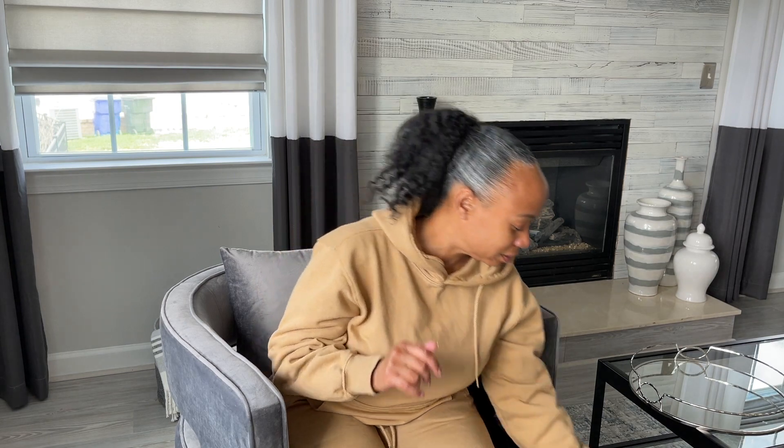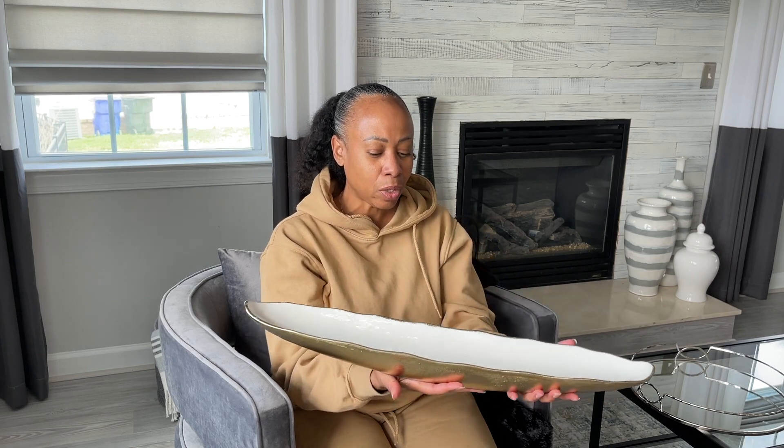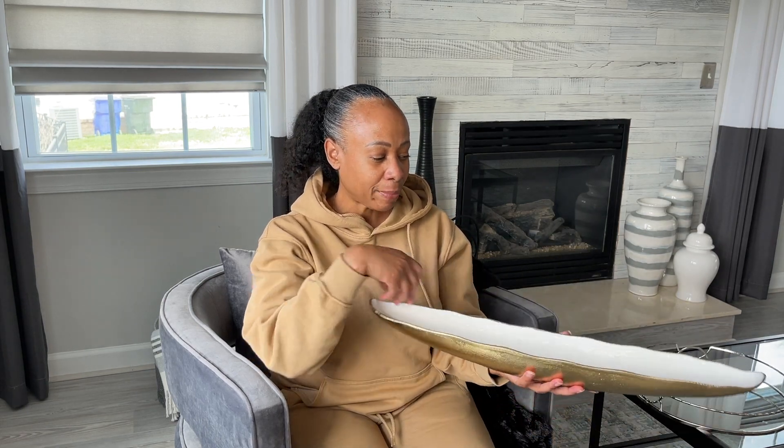From Home Goods, the first item I picked up is this beautiful piece — I'm not even sure if it's a bowl or a tray. I thought it was really pretty and it was $24.99. I'm going to use this on my coffee table. I might put some little green moss balls in it and stick it under the bottom of the table.